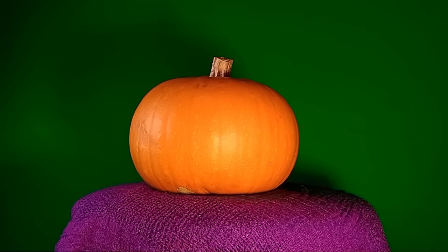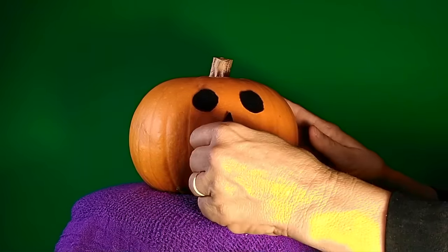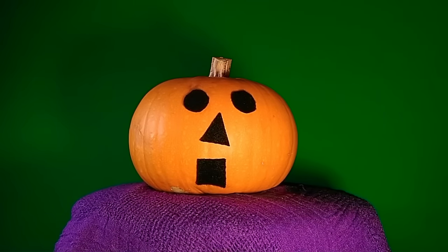I have a real pumpkin, and I am going to change it into a jack-o-lantern using some of the shapes we have learned. Let's see if you know what the shapes are.